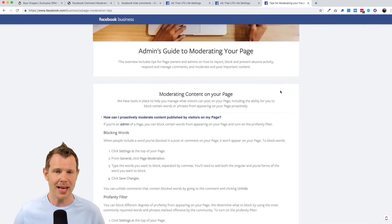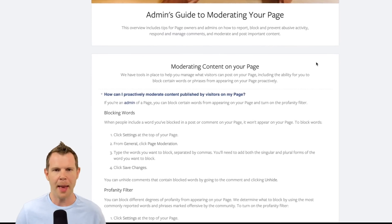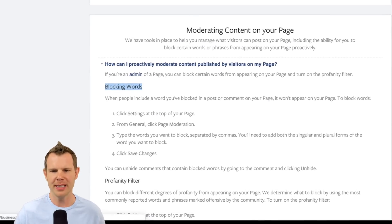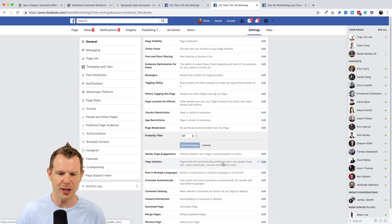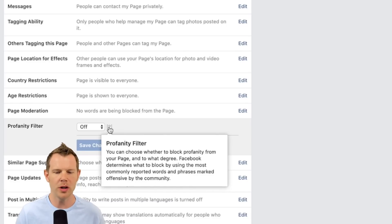It's worth noting that Facebook has some pretty decent moderation tools baked right into their software at no additional charge. That blacklist feature we saw inside Sour Grapes — Facebook calls that 'blocking words.' Setting it up is simple: go to your Facebook page, click Settings, make sure you're under the General tab, go down to Page Moderation, and you'll be able to enter the words you'd like to block. There's also a built-in filter to automatically moderate profanity, with medium and strong settings available.